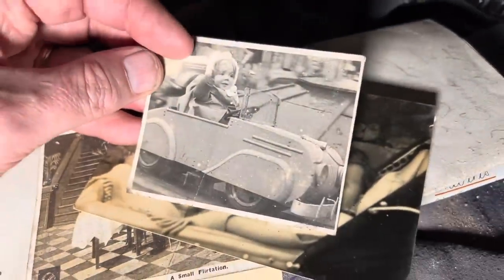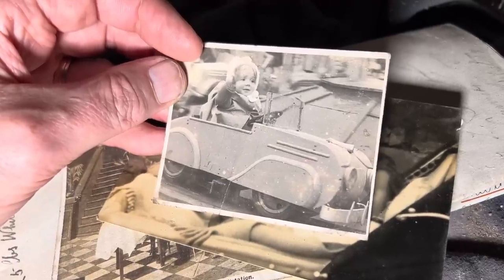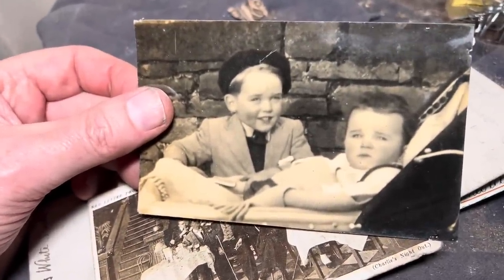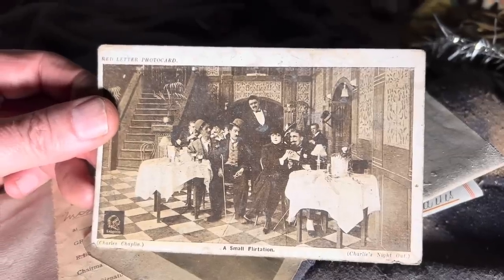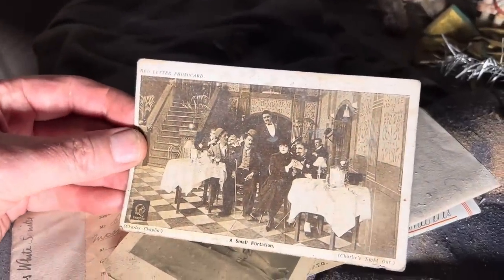Oh look at the little baby in that car. When's that from — when would you say that car's from? That's got to be 50s. Maybe early 60s? There's a picture of a cat with boobs on the back. That child looks like young Frank Spencer — he has a beret on. Oh look at this — that's Charlie Chaplin, isn't it? A Small Flirtation, Charlie's Night Out. That's probably from one of his films. I thought it might be a postcard he sent — I don't think it is.